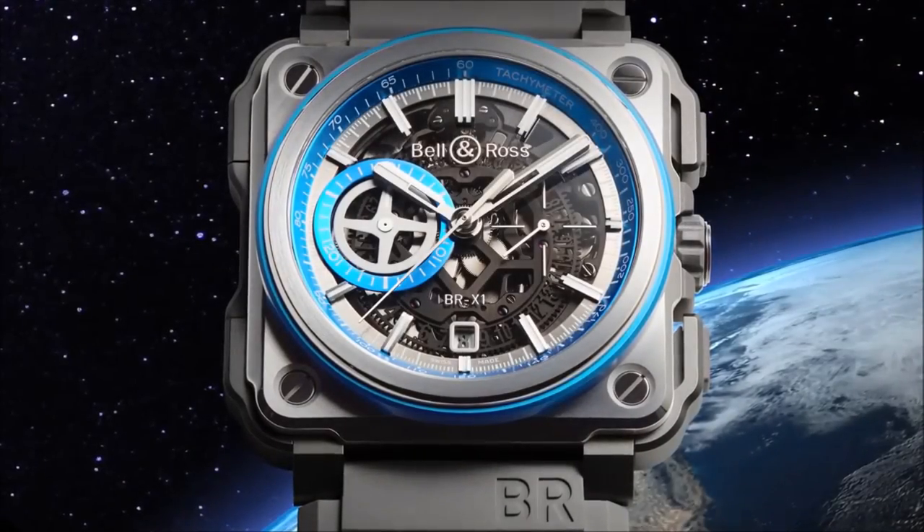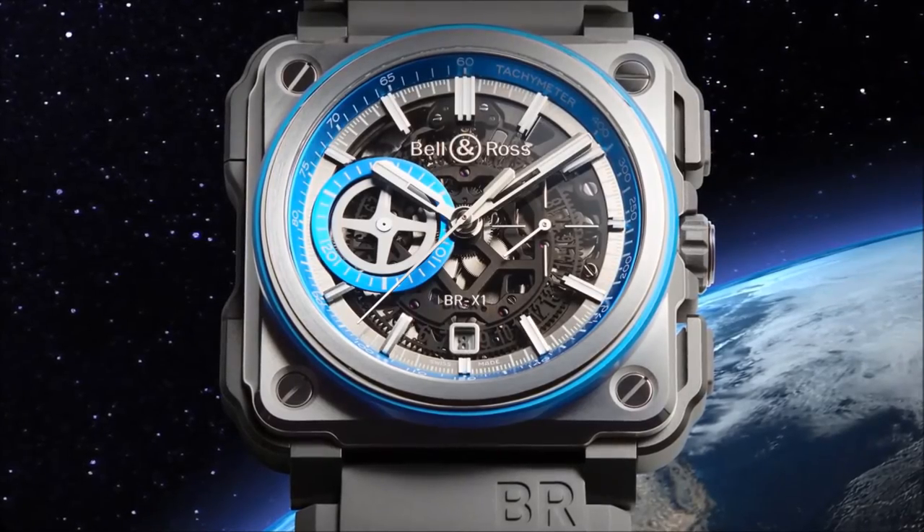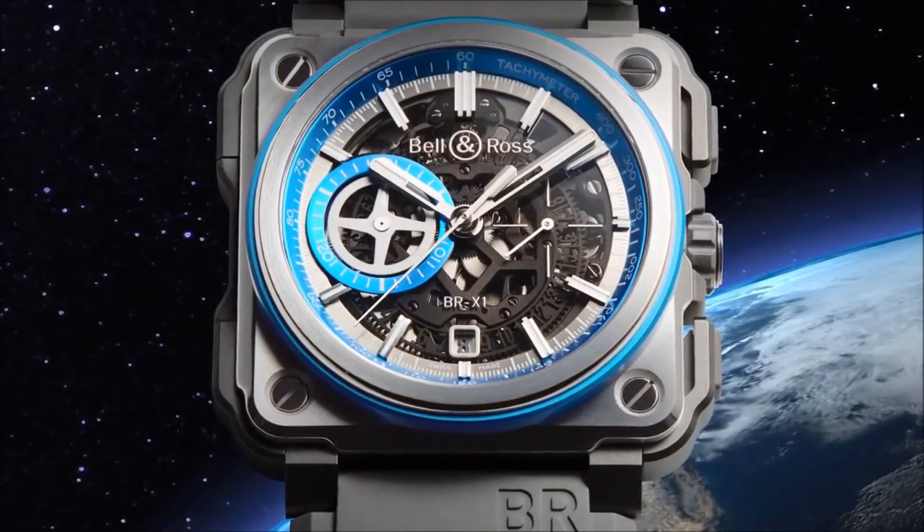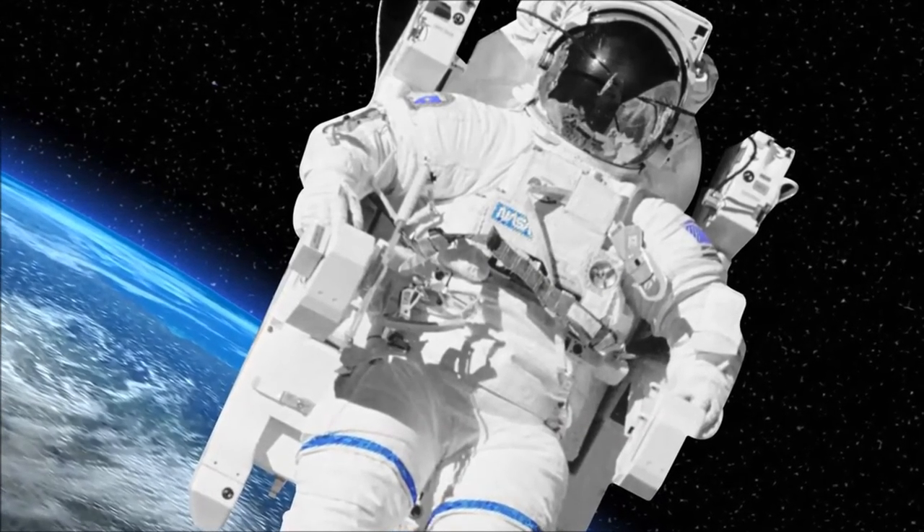This year, we designed the Bellenros Hyperstellar, which is an exceptional instrument dedicated to space exploration. The short-time measurement functions are all highlighted in blue for optimal readability, as well as the bezel's protective inserts, which contrast with stone grey. Both are subtle references to two colours closely associated with space exploration.